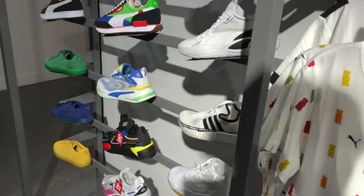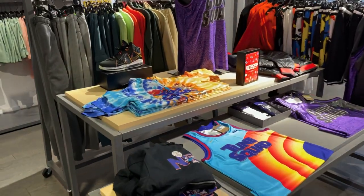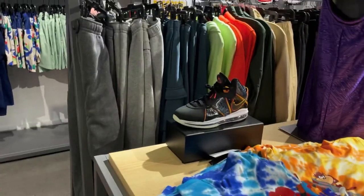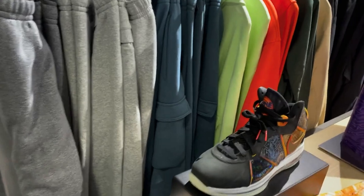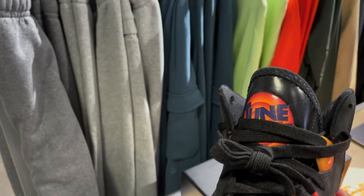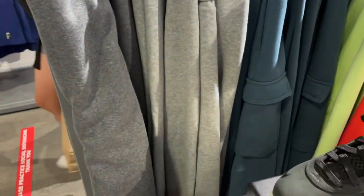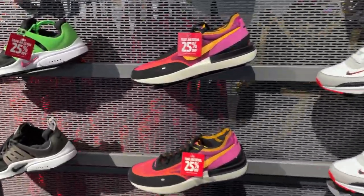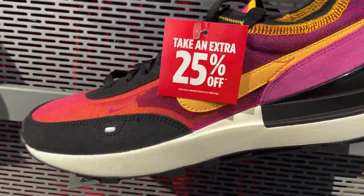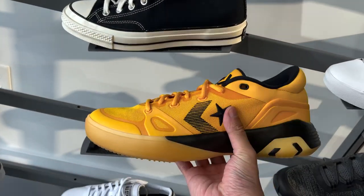Looking at the Puma section, they have this new basketball model - I believe it's called the Court Rider - in a Rugrats collaboration, which looks kind of cool. Most of the stores have gotten a bunch of these Toon Squad or Space Jam collection with the new movie coming out. This is a LeBron 8 Space Jam with the Toon Squad logo on the tongue, black colorway with a shiny look. I remember what I said about the Waffle Ones last time - they're on sale now, 25% off. Also spotted the Converse G4 Draymond Green PE.